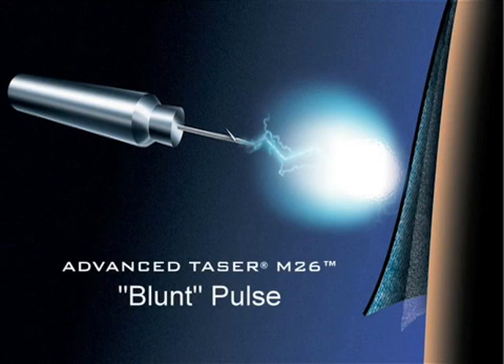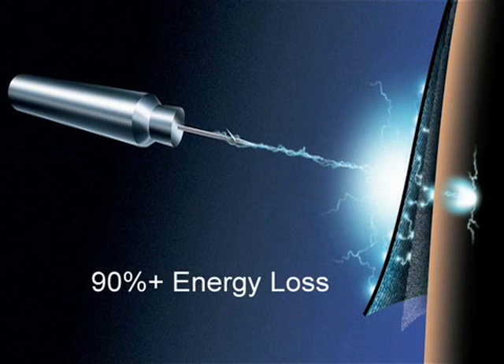The previous generation M26 uses a high energy blunt pulse to penetrate through the skin and clothing barriers that serve as protective armor around the body. Over 90% of the energy is lost in the process of barrier penetration.